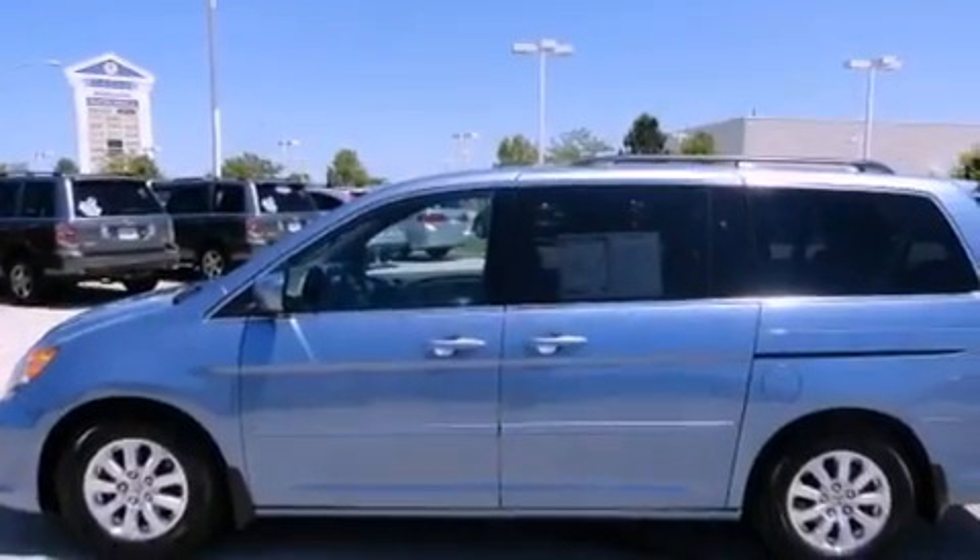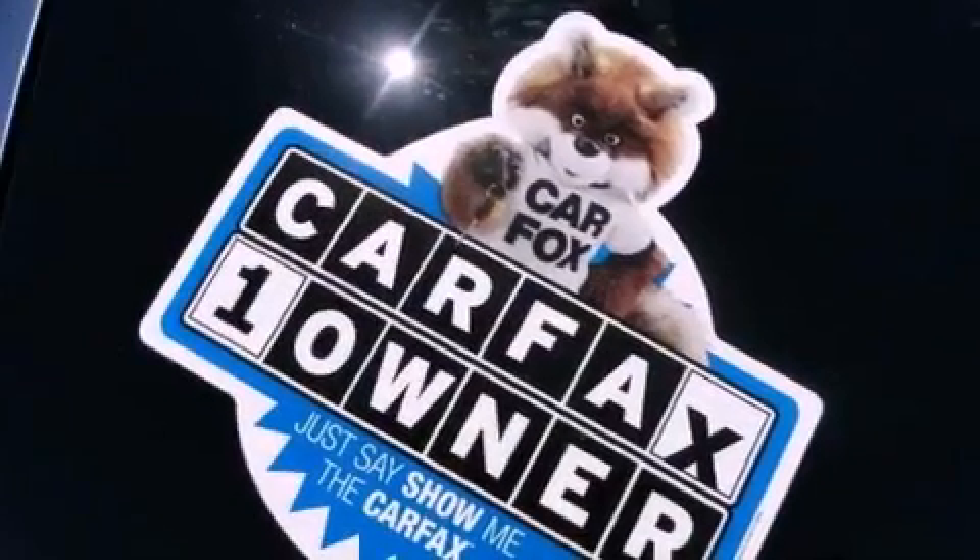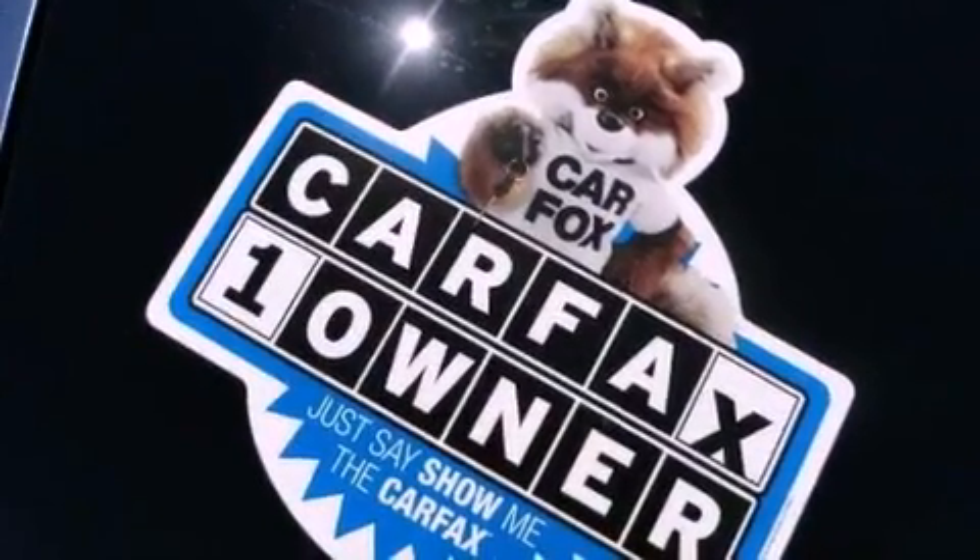Its top features include a moonroof, heated front seats, a low tire pressure indicator, commercial-free satellite radio, aluminum wheels, and a rearview camera.